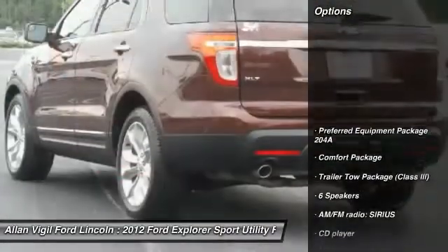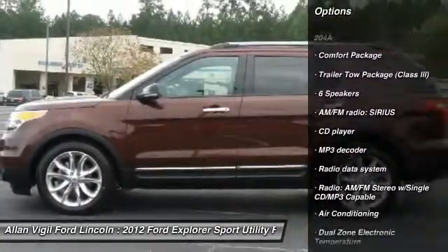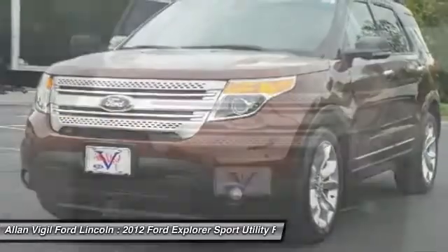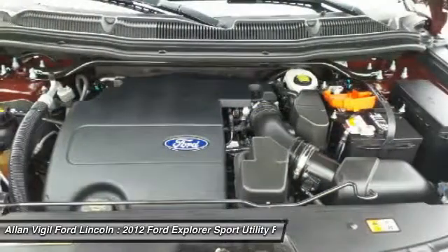Here are some of this vehicle's great options: power lift gate, traction control, dual airbags, air conditioning, power steering, four-wheel disc brakes, AM/FM/CD/MP3 radio, fog lights, compass, and power windows.